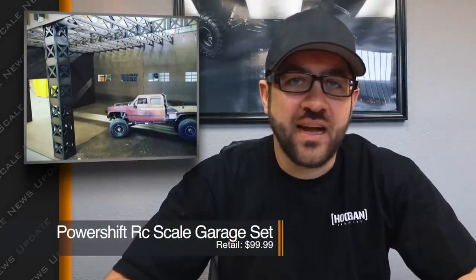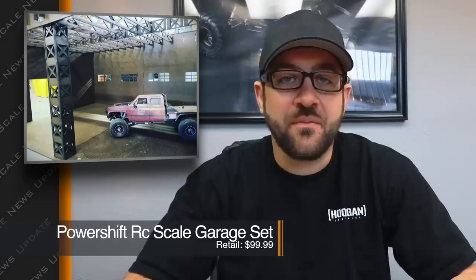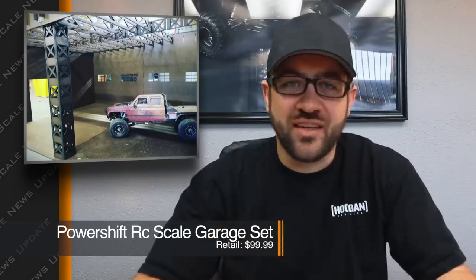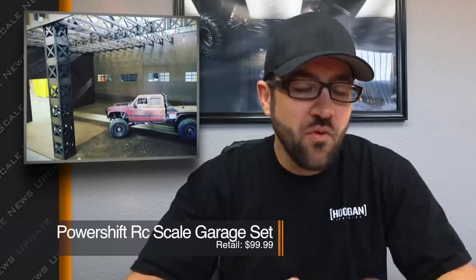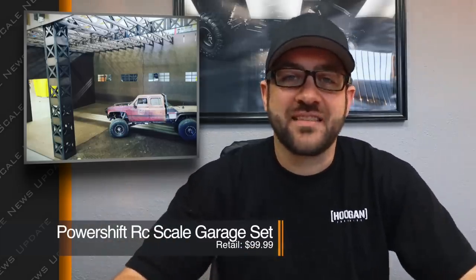Now let's jump into the small business releases. PowerShift RC released a new scale garage kit — laser-cut pieces of wood that come flat and you assemble them into a pretty good-looking scale garage. The full kit starts at about $99, and there are also accessories like work benches, welding tables, support pillars, and add-on kits to expand to a larger garage. This is one of the more affordable ways I've seen to start a scale garage setup, giving you a solid base for a diorama.